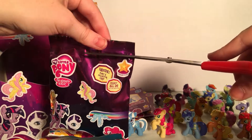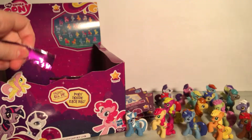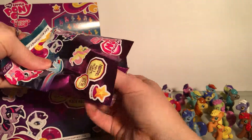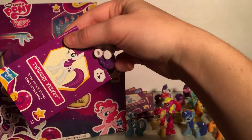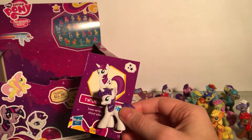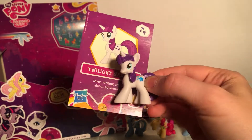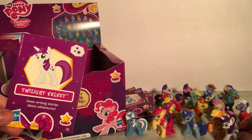We have Twilight Velvet! She also has a jewel — that's interesting. I wonder why they're suddenly getting jewels on them. She loves writing stories about adventures. That's cool.